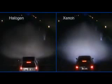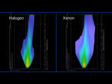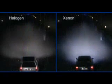Xenon reproduces the colour spectrum of daylight almost exactly, giving eyes just what they need to work perfectly in the dark. Wide and bright illumination of the road without interfering with oncoming traffic.